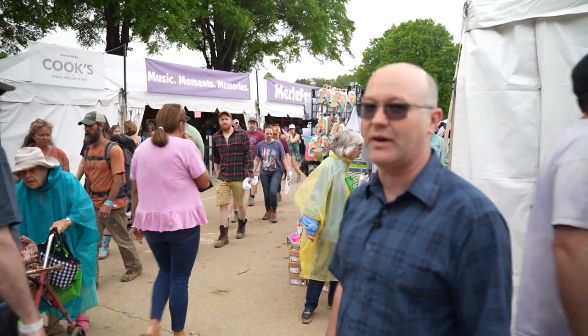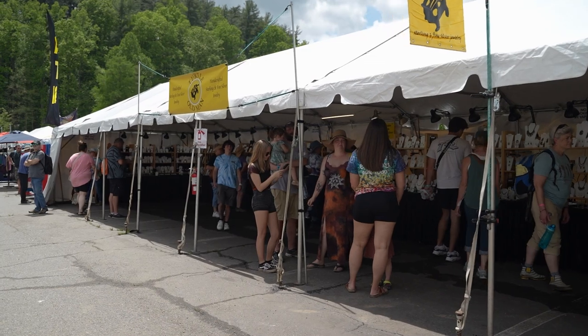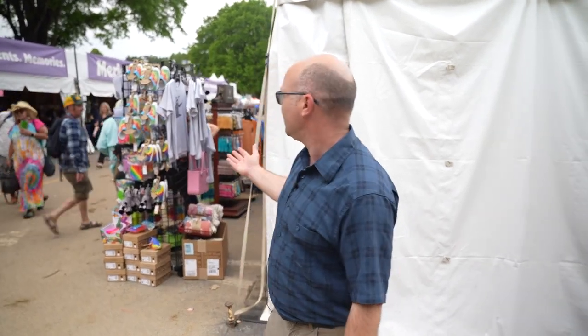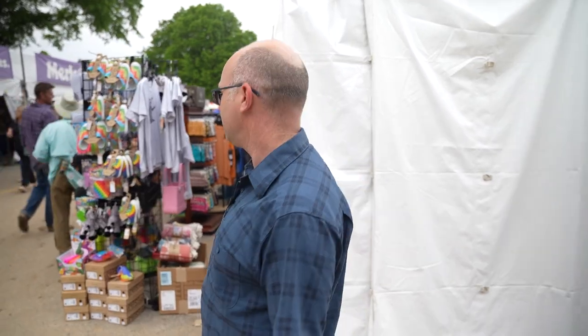We've got the official Merlefest gift shop right here, and that's where they're going to have all the posters and memorabilia from the festival — cups, t-shirts, hats, all that stuff. But throughout this entire aisle, there's a lot of really cool crafts. There's a very unique artist come by to really get a chance to show their wares, for such a great diverse crowd that's looking for artistic expression, including some tie-dye shoes.